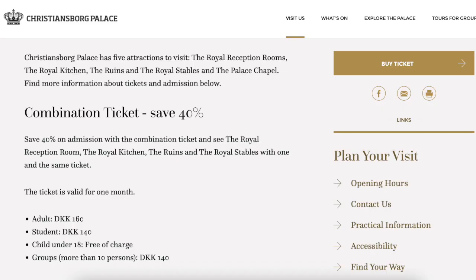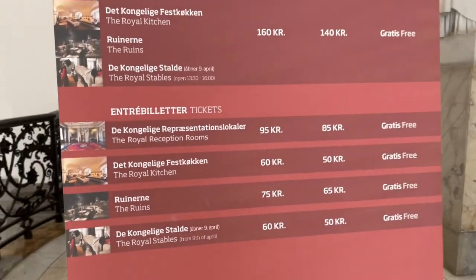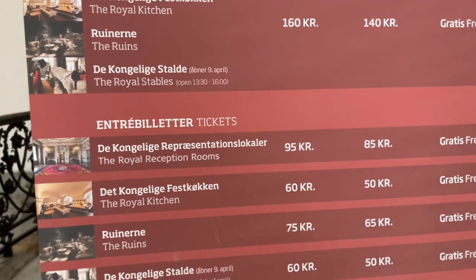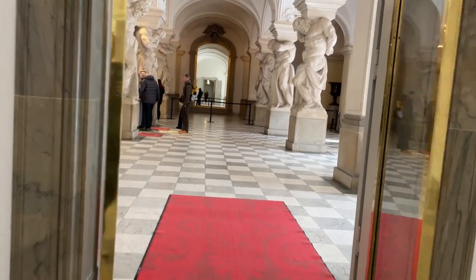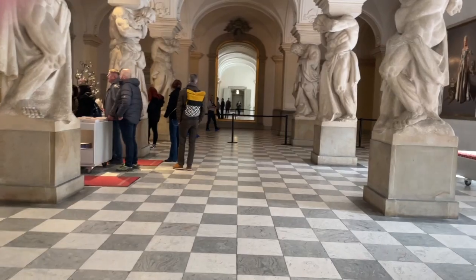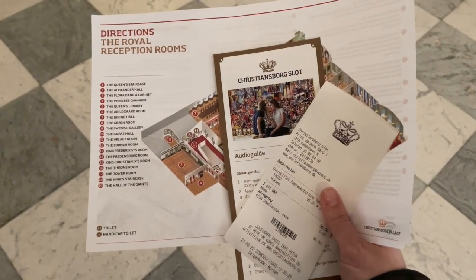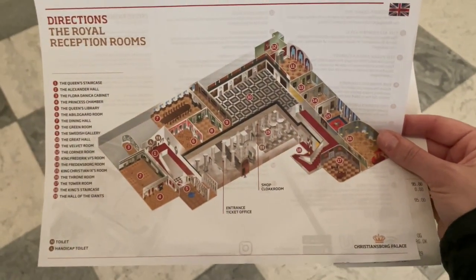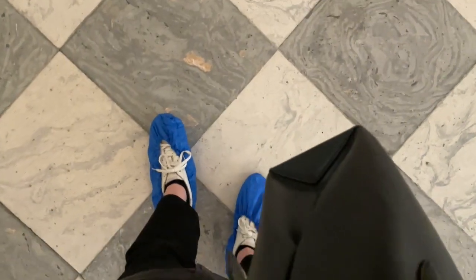You can buy a combo ticket to see all five of the attractions, but I'm choosing to just visit the royal reception rooms — 95 kroner for an adult. I got my receipt; you can pay by card. They have an audio guide app, and I got a map. I can tell from the floor plan that the picture we need is number 10, the Great Hall. And good news — I got little booties, and whenever I get booties I get so excited!